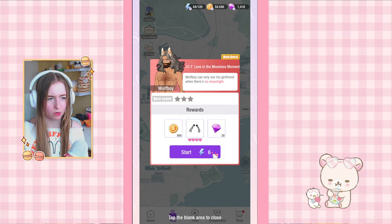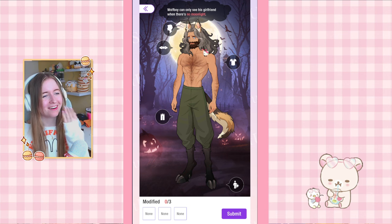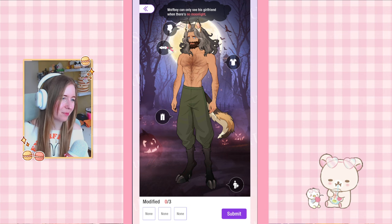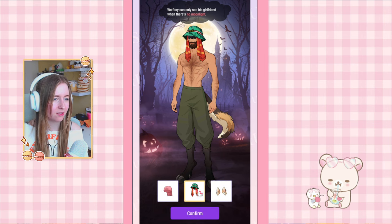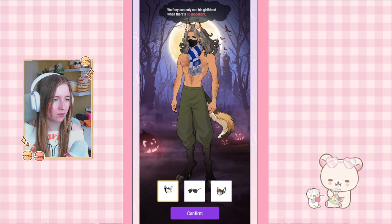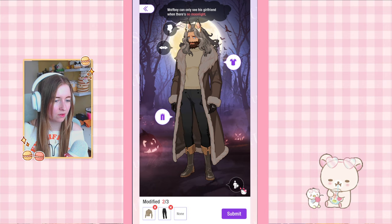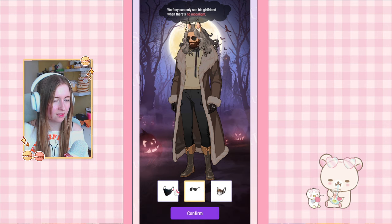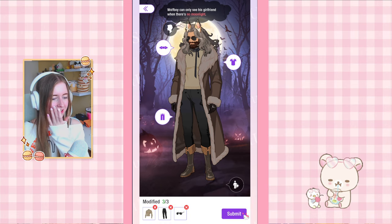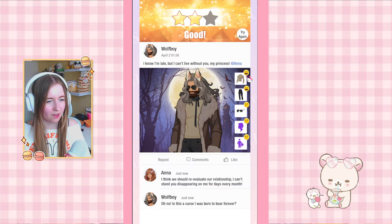Moving on to 12-7: wolf boy! He can only see his girlfriend when there's no moonlight. I get what they're trying to say but it's so funny. I can only change three things — let's make him look like... he's got hooves, we gotta change the shoes. I don't think he needs a bike either. I think his face needs to change, so maybe sunglasses. Let's try sunglasses, shirt and pants — almost, not quite. And we got some new gloves.